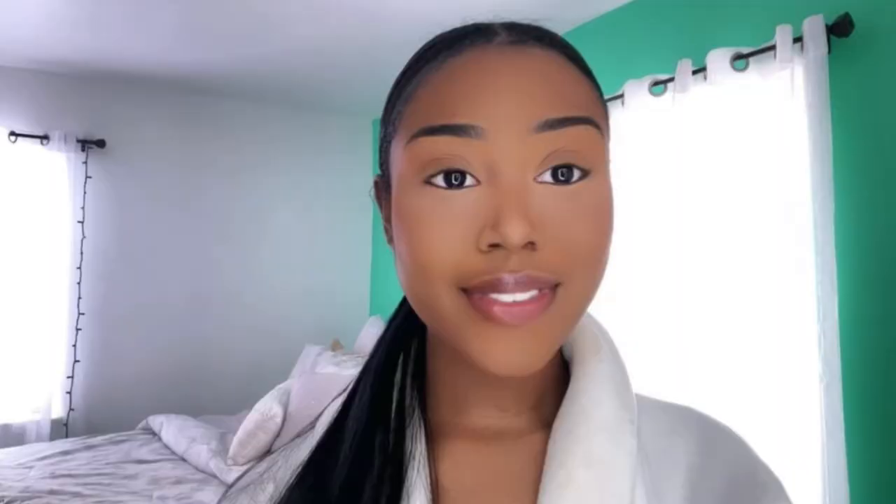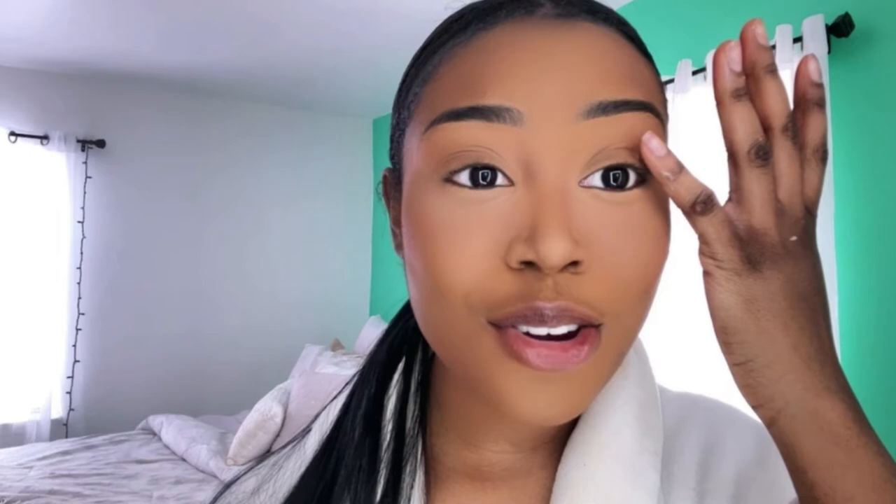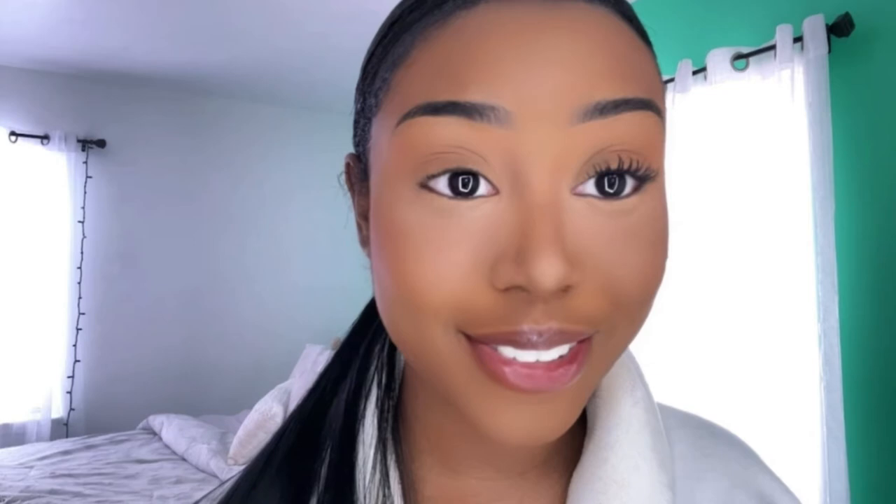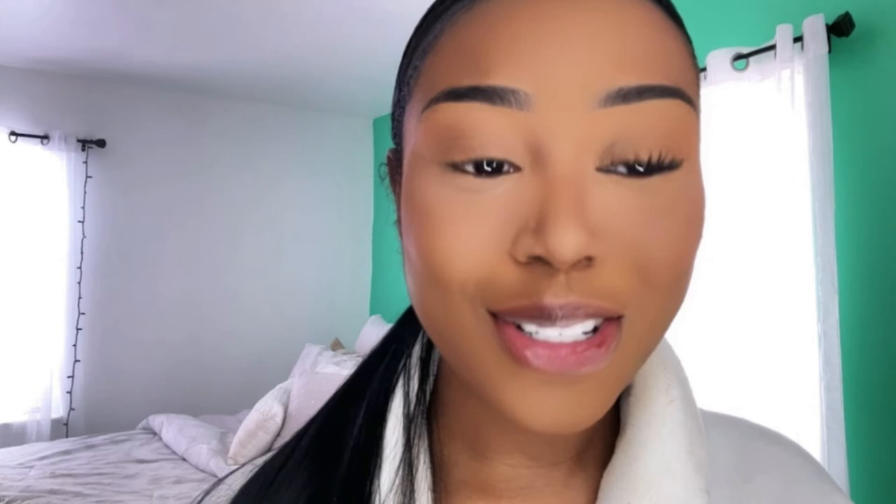For mascara I like to use the L'Oreal Voluminous Last Paradise mascara in shade Black Black. These are 100% my natural lashes - look at how well the mascara defines them. It's just bomb. I look really crazy doing my lashes on camera so I'll come back when I'm done, but you can already see the difference between one coat and my natural lashes.